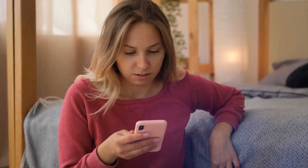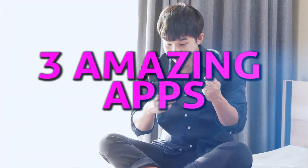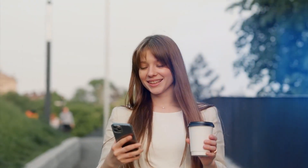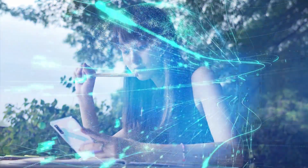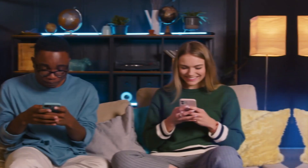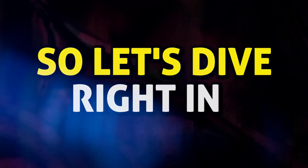Are you tired of using your phone for free and not getting anything in return? Get ready to discover three amazing apps that will pay you just for using your phone. No strings attached, no investments — just your phone and an internet connection is all you need. In today's video, we will introduce you to these apps that can help you make over $6,000. So let's dive right in.